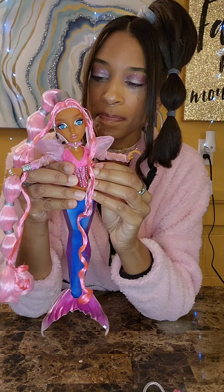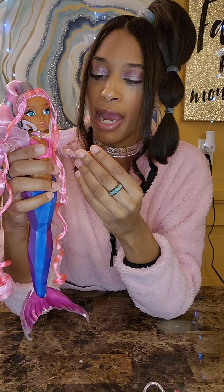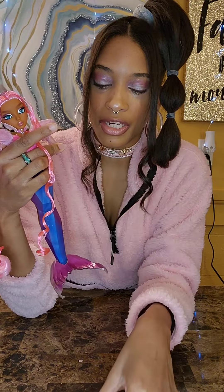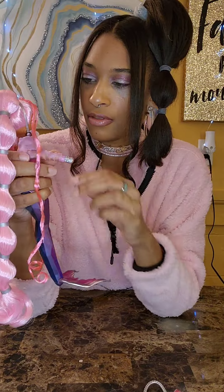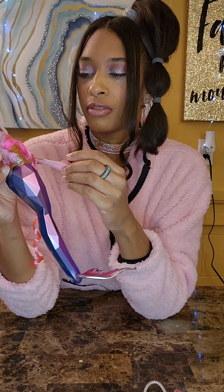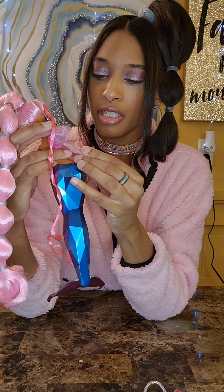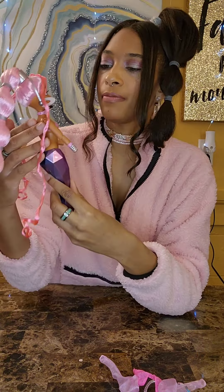Now I'm going to take off her corset. Her instructions tell you how you can remove her hands, and it's similar to the Rainbow High dolls — it came off pretty easy with a gentle twist. I'm going to take off her top. Her bracelet is here but it's still coming off pretty well. I was concerned, but this is what she looks like — let me get her hands back on.